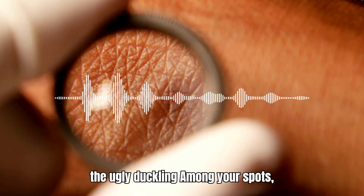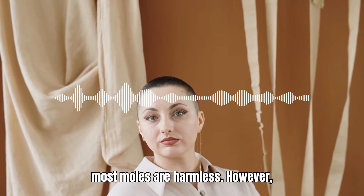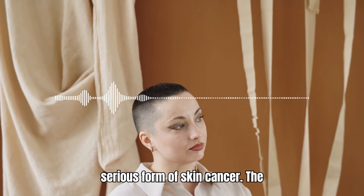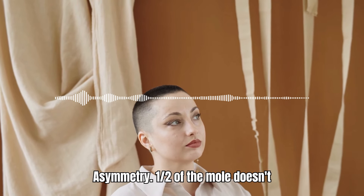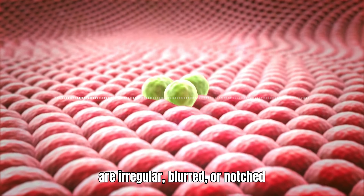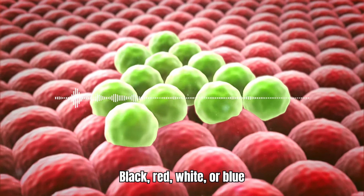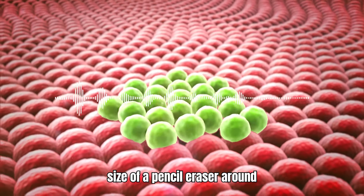1. The Changing Mole: The Ugly Duckling Among Your Spots. Most moles are harmless. However, a change in the appearance of a mole can be a potential sign of melanoma, the most serious form of skin cancer. The ABCD rule can be a helpful guide. Asymmetry: one half of the mole doesn't look like the other. Border: the edges are irregular, blurred, or notched. Color: the mole has uneven pigmentation, with shades of brown, black, red, white, or blue. Diameter: the mole is larger than the size of a pencil eraser, around 6 millimeters.